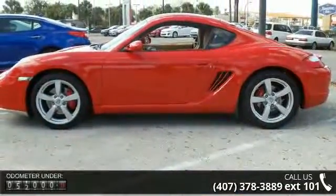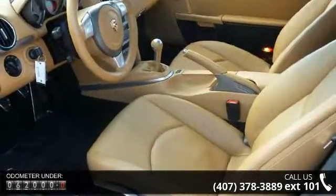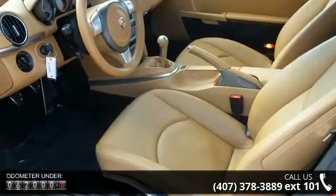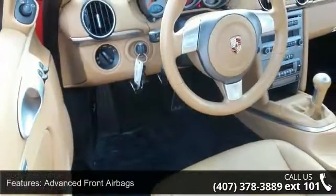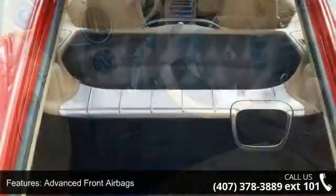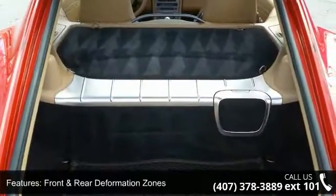Some of the top features included with this vehicle are advanced front airbags, front and rear deformation zones, head and thorax side airbags, home link programmable garage door opener, side guard door beams, supplemental safety bars, welcome home lighting system, and a 3-spoke leather wrapped steering wheel.